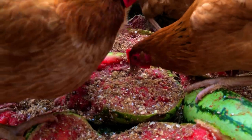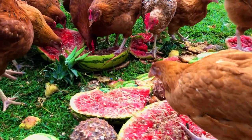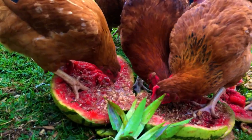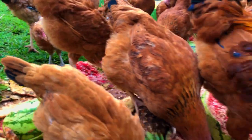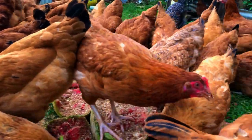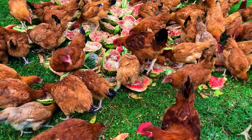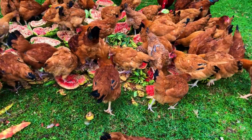Watermelon can also help you cut down the cost of production. Because chickens tend to peck over and over, giving them watermelon will keep them busy for a very long time. The chickens will keep enjoying the watermelon over and over, which is a great benefit of feeding your chickens watermelon.